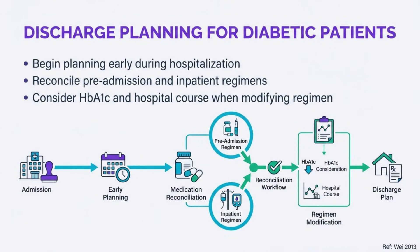Effective discharge planning should begin early during hospitalization. Carefully reconcile pre-admission and inpatient regimens, considering HbA1c and hospital course when determining the discharge plan. Simplify regimens when appropriate, particularly for patients with limited support or cognitive impairment. Ensure patients understand medication changes and have appropriate follow-up arranged.